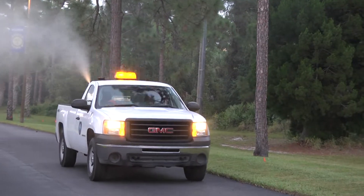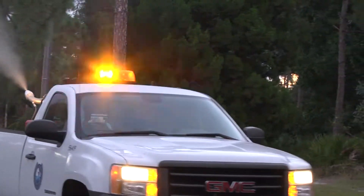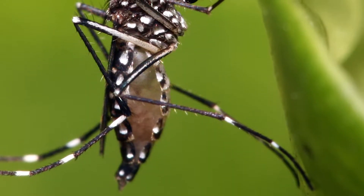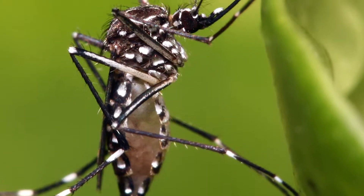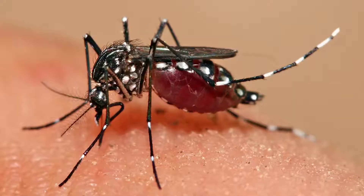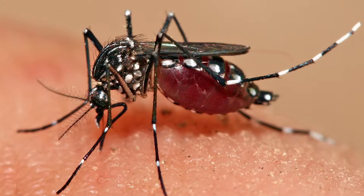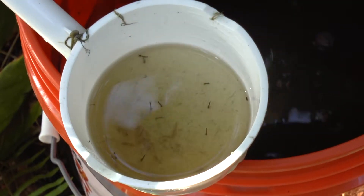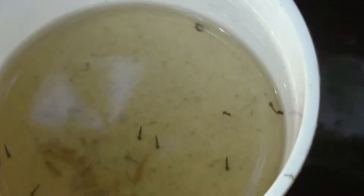Fog trucks are also commonly used, but are not on a set schedule — it all has to be done based upon surveillance data. While there are many types of mosquitoes, not all bite humans or carry disease, but one in particular is of serious concern. Aedes aegypti can be difficult to control because it's oftentimes found in people's backyards. It's a mosquito that can spread dengue fever, chikungunya, and Zika, and it can breed in as little as one ounce of water.